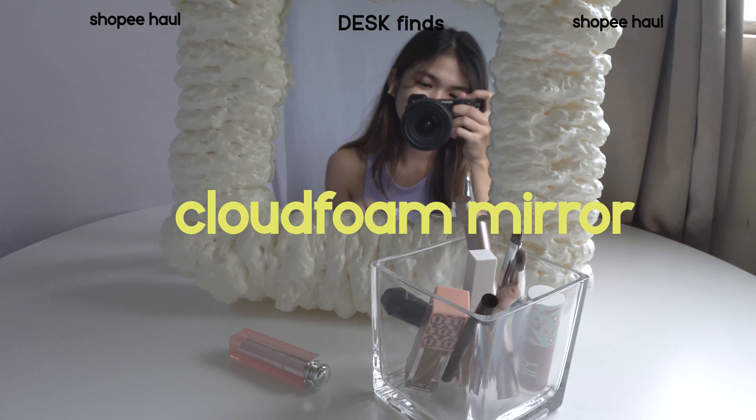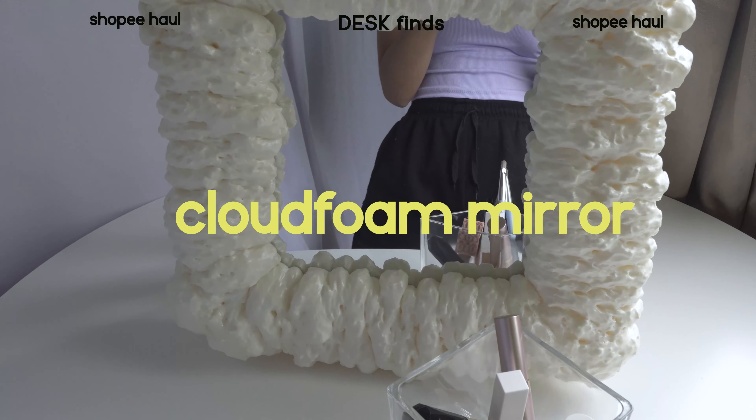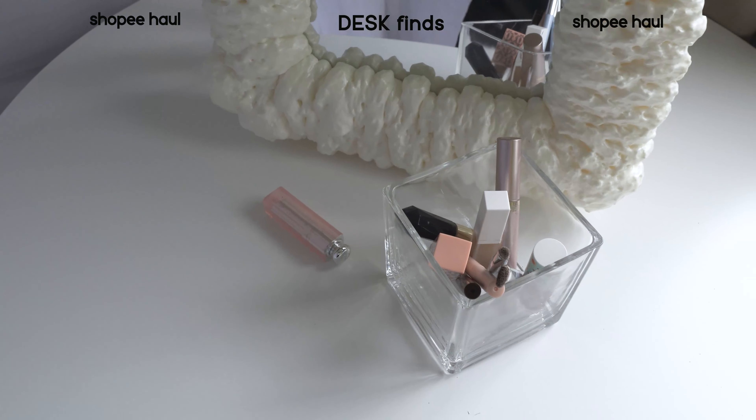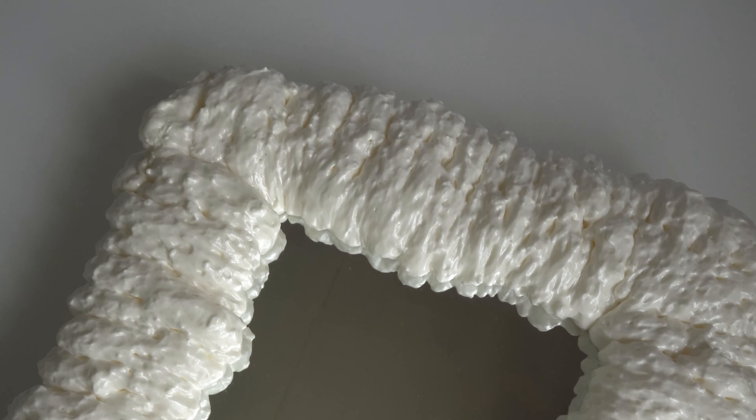I'm really into this Danish style cloud foam mirror. Ang ganda-ganda niya. Magaan siya — parang styrofoam yung gaan niya. Pero in fairness, hindi siya nasisira. Kahit pisil-pisilin mo siya, hindi talaga siya masisira — hindi siya mapipiyot ganun. And I think this is a really unique gift.